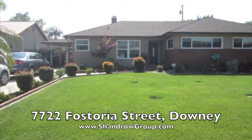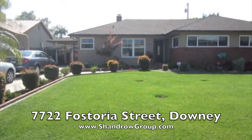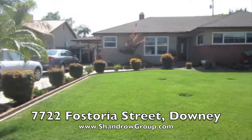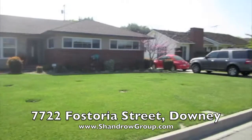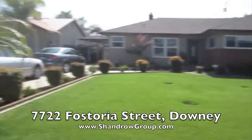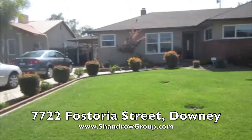Here we are at 7722 Fostoria in Downey. This is a beautiful home. As you can see, it has a really big front yard. The street is nice and wide and quiet. And let's go on inside.